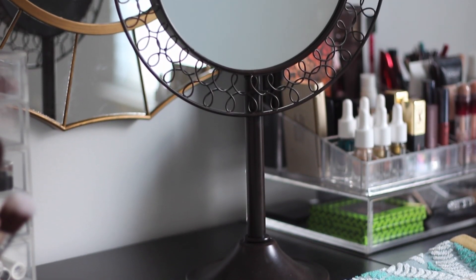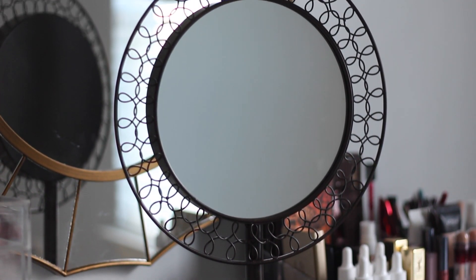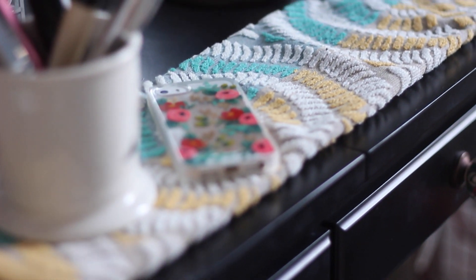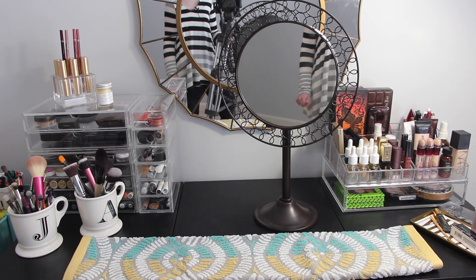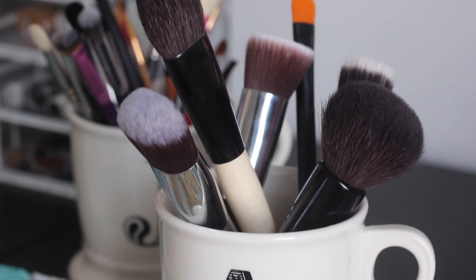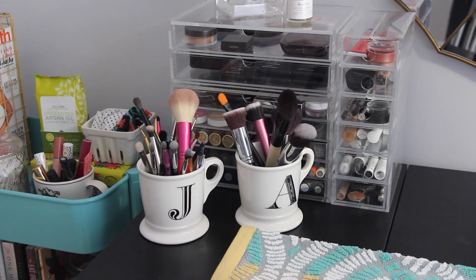To actually do my makeup I have this smaller mirror from Pottery Barn Teen — I've had it for a couple of years and I love the look of it. My only issue is that it doesn't tilt, so if you're doing wing liner or putting on mascara it can be a little hard to see in it. My mom has one of those simplehuman mirrors which seem awesome, so maybe one day I'll spring for one of those. On top of the vanity I always keep some kind of pretty towel or cloth — it helps with fingerprints, cleaning off a brush, or spills. I store my brushes in initial mugs from Anthropologie.